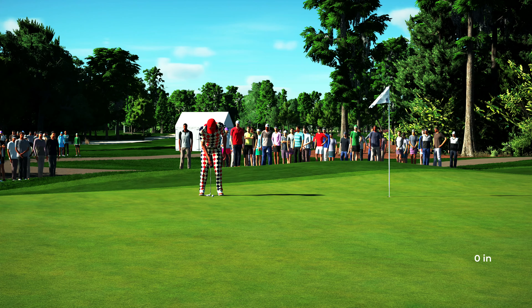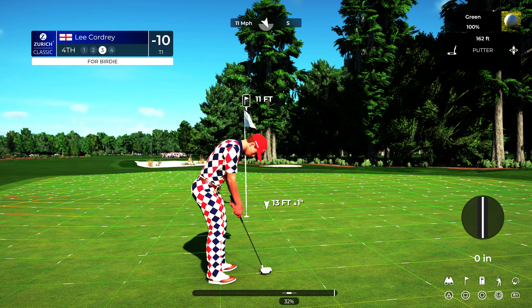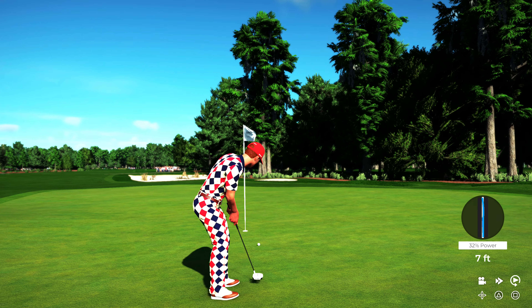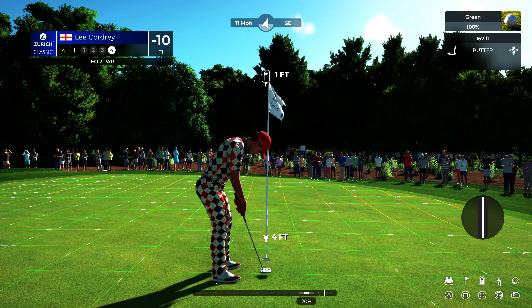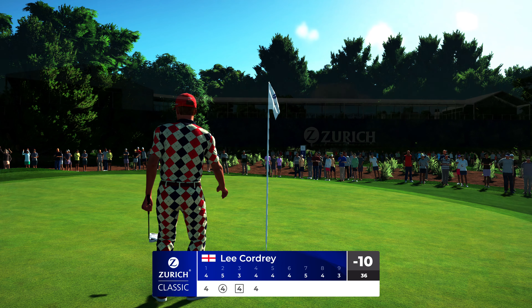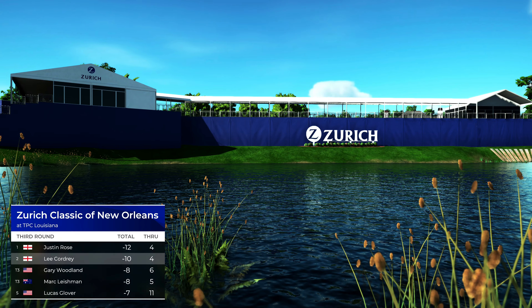Back to the course with the live action. He hasn't managed to birdie this hole this tournament. It's got a chance — oh, what a shame, that would have been a nice one to hole. And in it goes! Our leader is a couple of shots up at this stage.